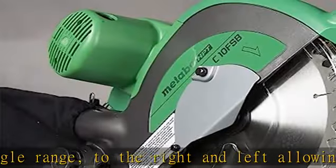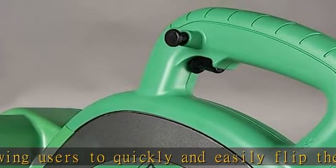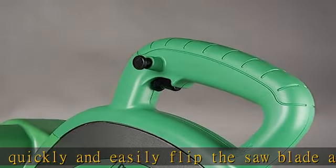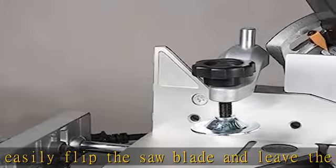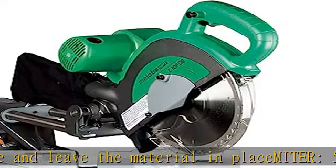White on black miter scale for superior accuracy and visibility. Linear ball bearing slide system. Positive stops on miter and bevel scale for easy to read measurements and quick settings.